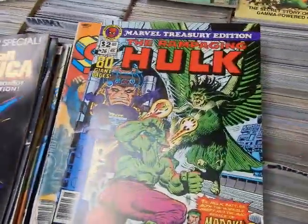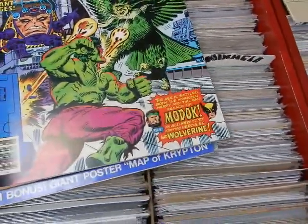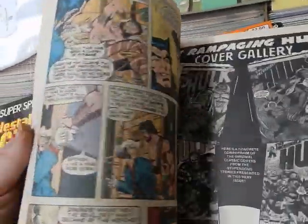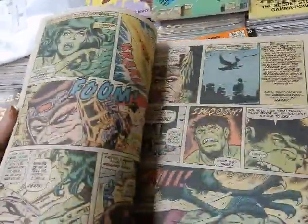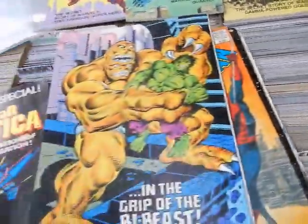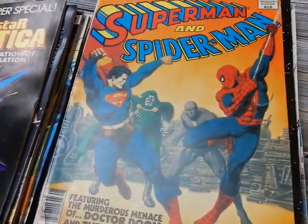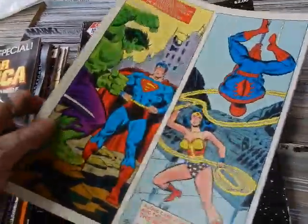Rampaging Hulk number twenty-six — this has a brand new story that's been reprinted a couple of times — with the Harpy, Hercules, and Wolverine. George Perez did the artwork — very very good. There's some nudity panels with Betty Ross. The back cover looks like Ron Wilson artwork. Then Superman and Spider-Man — second time they teamed up. Too bad the corner is banged up.